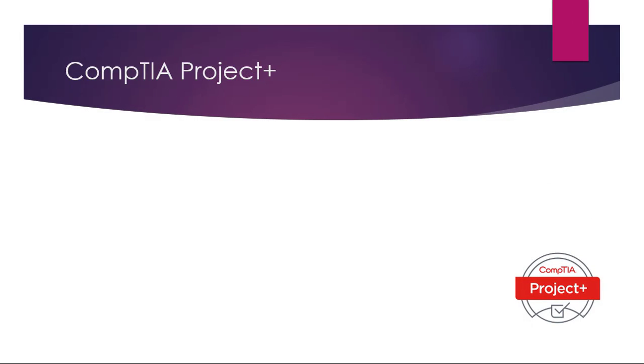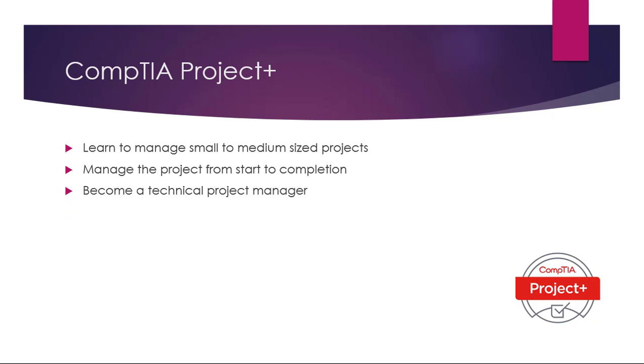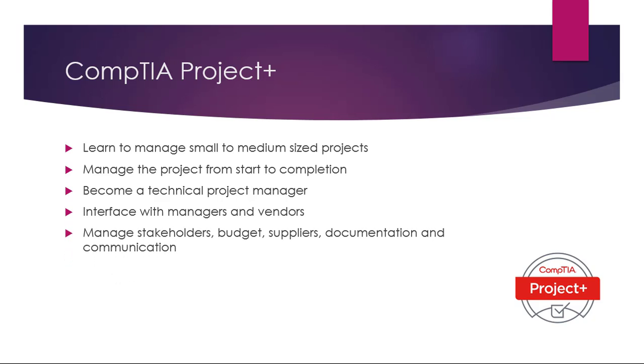Number nine: a CompTIA certification in project management. In this certification you'll learn to manage small to medium-sized projects from start to completion. You can become a technical project manager if you have the complementary skills. You'll learn to interface with managers and vendors, and manage the stakeholders, budget, suppliers, documentation, and communication.